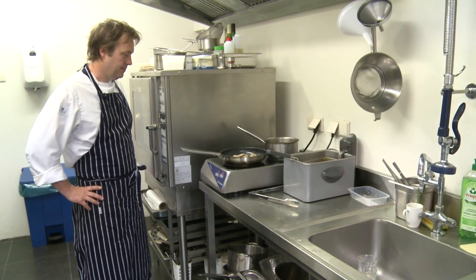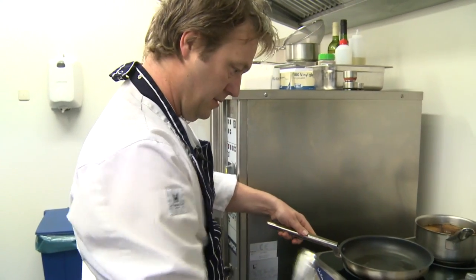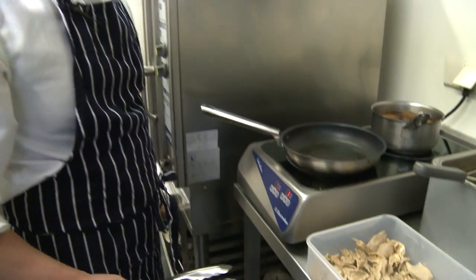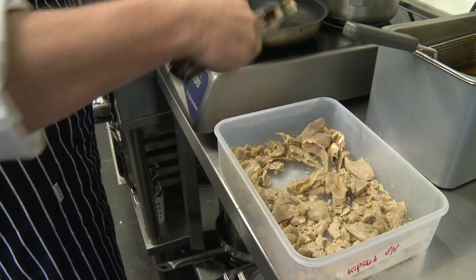It's eleven o'clock and Paul is preparing dishes at his small vegetarian restaurant in the Hague. He has a little oil in his pan and is heating everything up — including what he calls chicken.